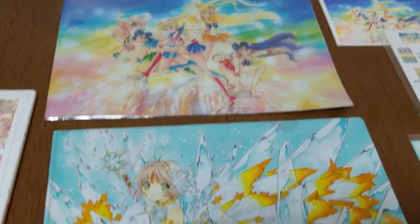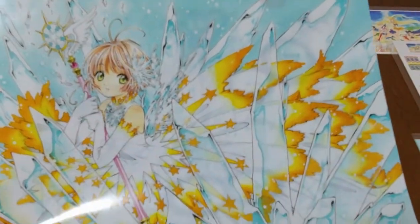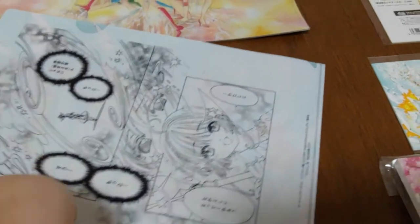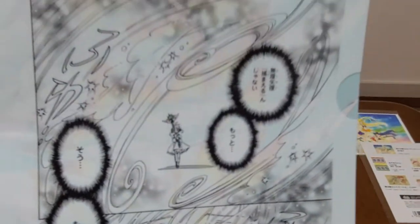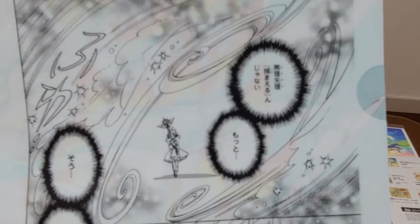I have some postcards from the Sailor Moon set, and I also got the Cardcaptor Sakura folder. I have a lot of organizing to do, but it has a cute little clip from the manga — I believe this is from the Clear Card Arc.